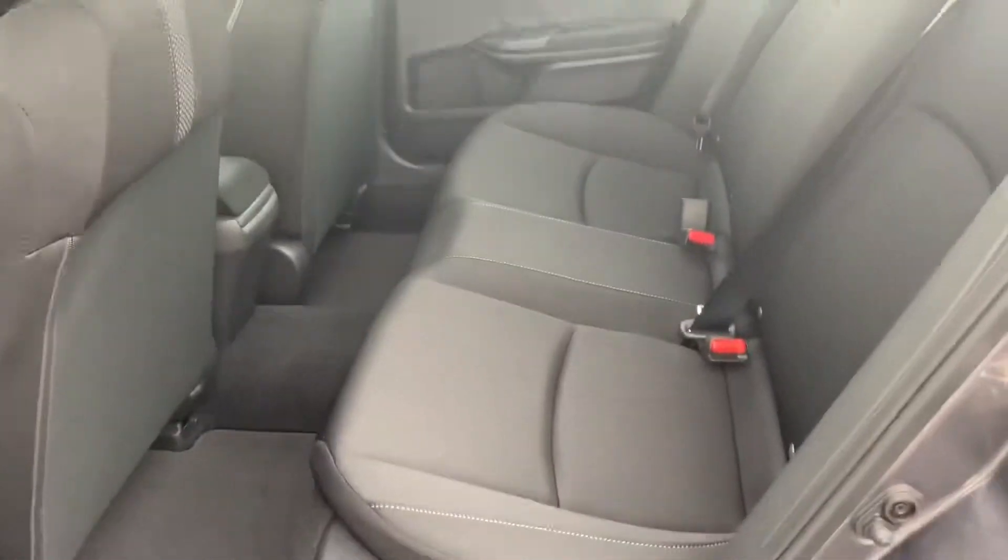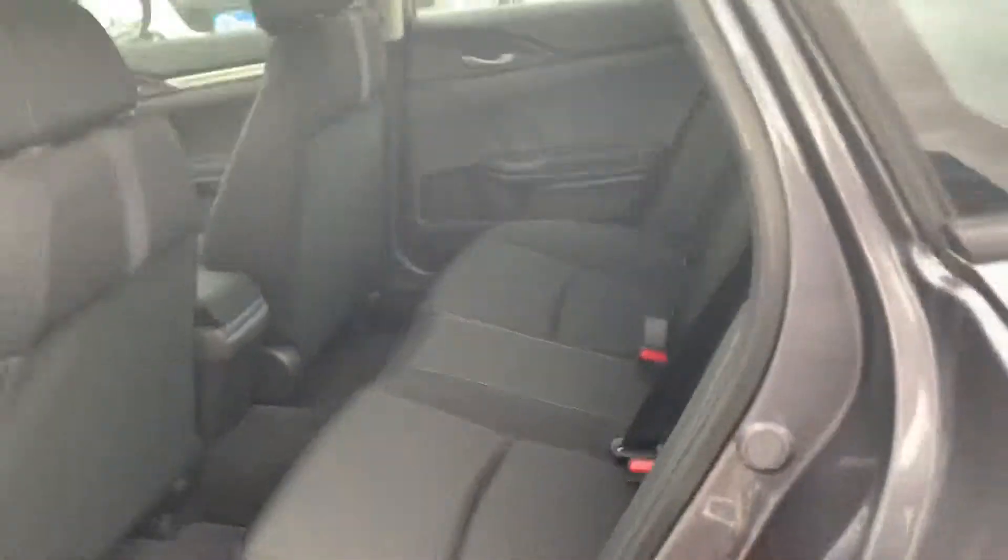Let's take a look at the interior in the back. Honda Civics and Accords, both very nice looking sedans. Very well spacious as well in the back. I myself had a Honda Civic before as well.